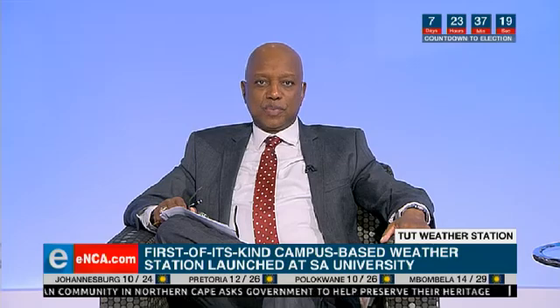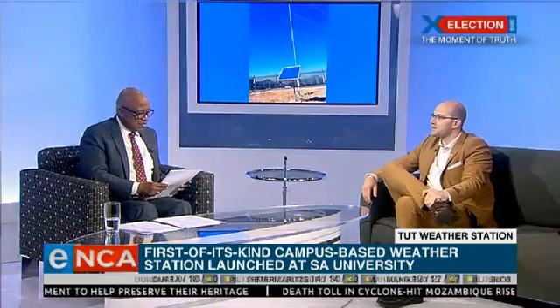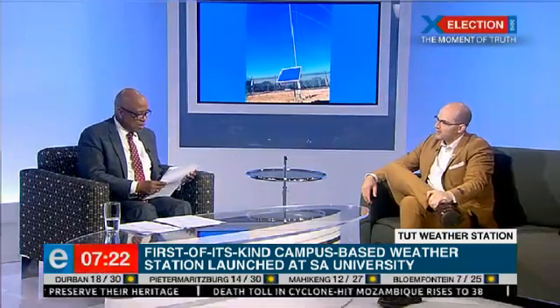For more on this, we're joined by the university's engineering lecturer, Christopher Allnatt. Christopher, good morning, thank you very much for coming in. Good morning, Dan. Thank you for having me. What is an automated weather station and why do we need it?